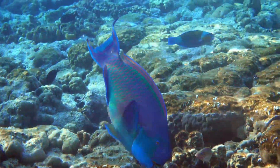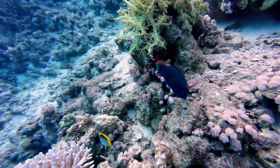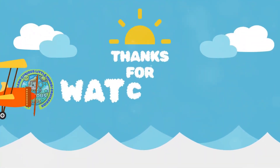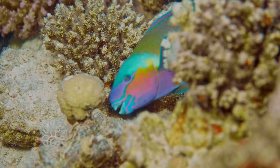Next time you see a colorful fish, take a closer look — it might just be a parrotfish, one of the ocean's most fascinating creatures. Think of the awesome parrotfish and all the incredible things they do for our oceans. Thank you for watching. Keep exploring and stay curious. The ocean is full of wonders just waiting to be discovered. See you next time, adventurers.